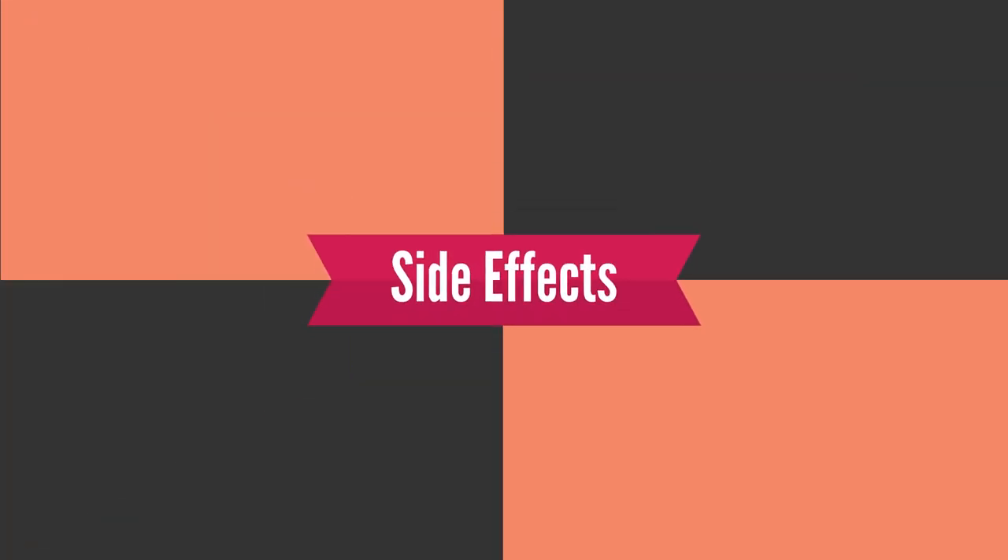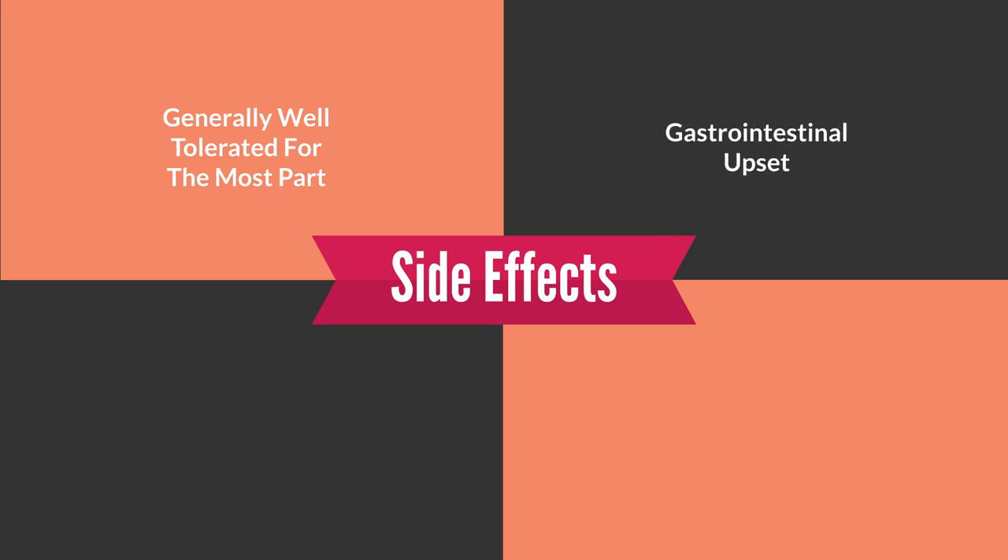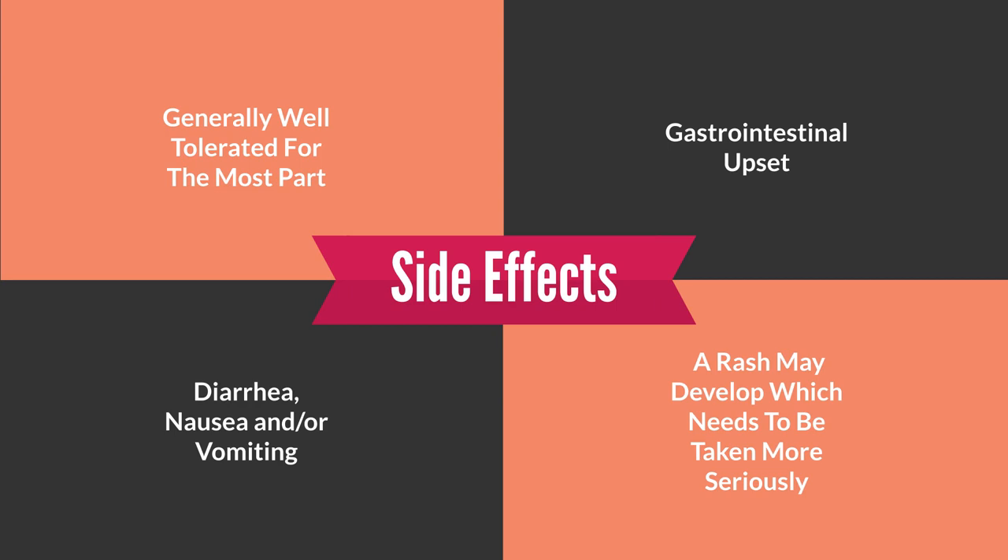With respect to side effects, amoxicillin is very well tolerated for the most part. One of the most common side effects is gastrointestinal upset, sometimes manifesting as diarrhea, nausea, or vomiting, but on the whole it is very well tolerated. A rash may develop, and a rash may need to be taken more seriously because it could be a sign of an allergic reaction — please consult your healthcare provider if you develop a rash after taking amoxicillin.